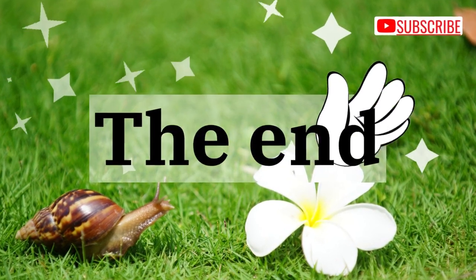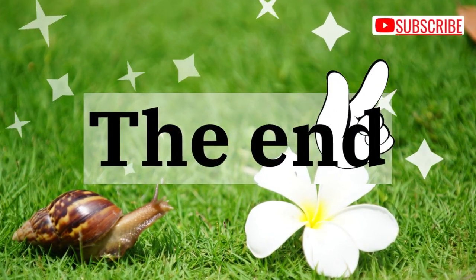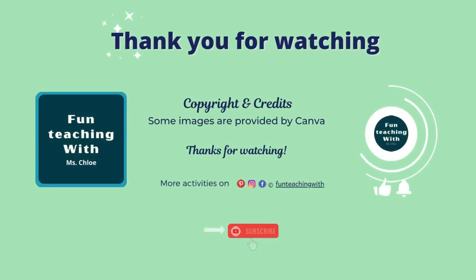The end. I hope you learned many things about snails. Thanks for watching.